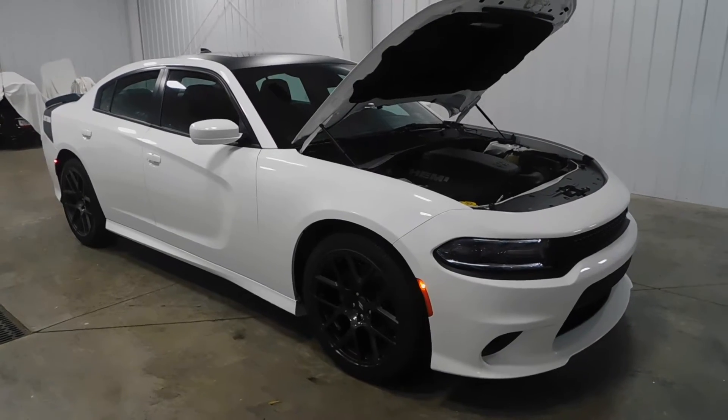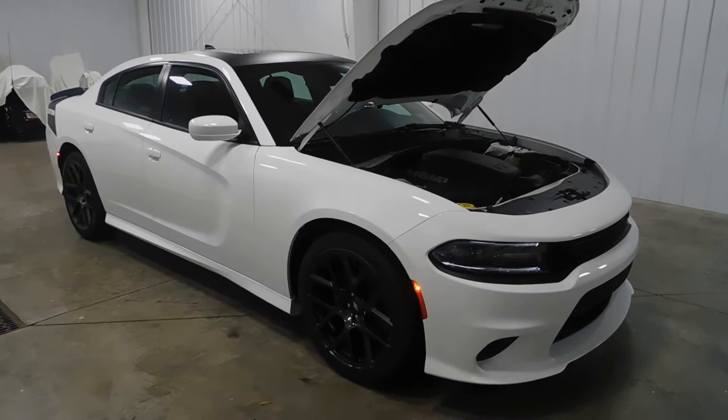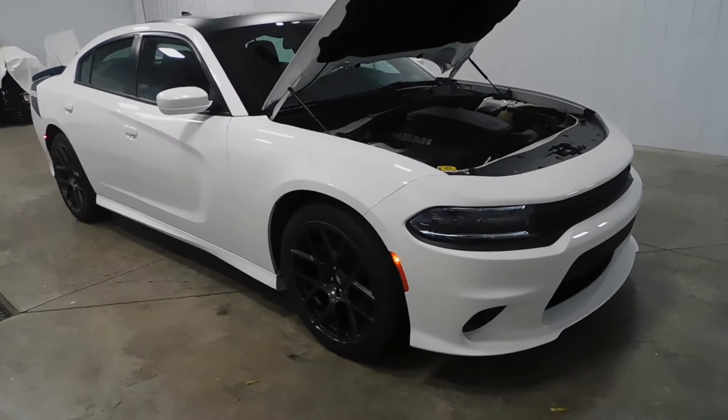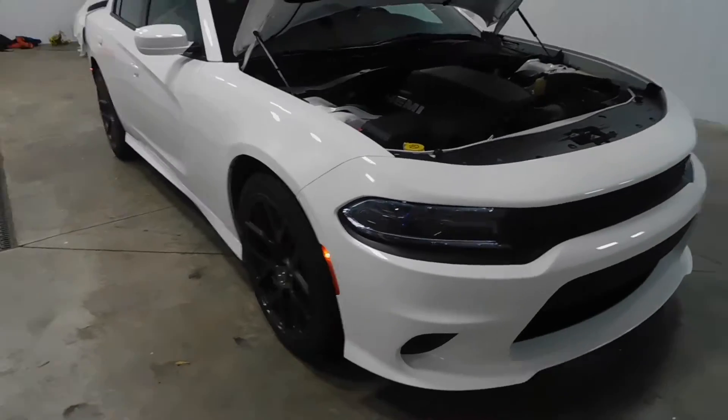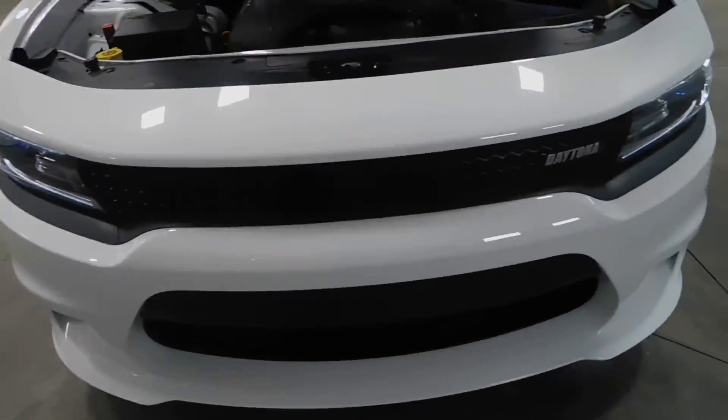Hello and welcome to Midtown Auto Center. My name is Derek and today I'd like to thank you for taking a look at our 2017 Dodge Charger RT with only 30,000 original miles. This vehicle is a one-owner vehicle and it comes with a clean Carfax — no frame damage, no flood damage whatsoever.